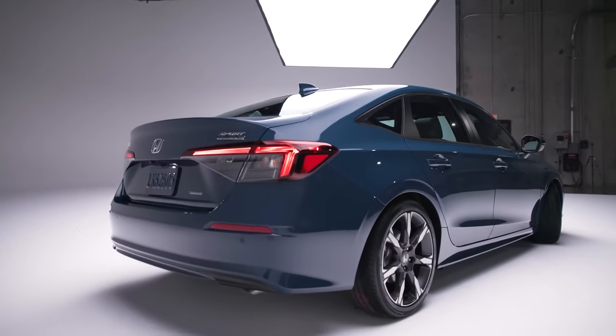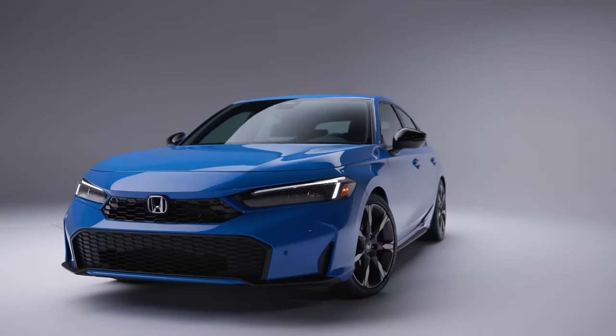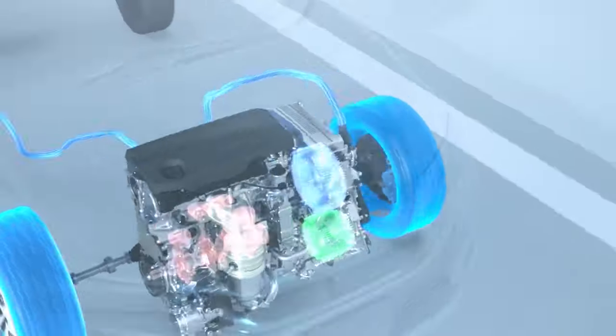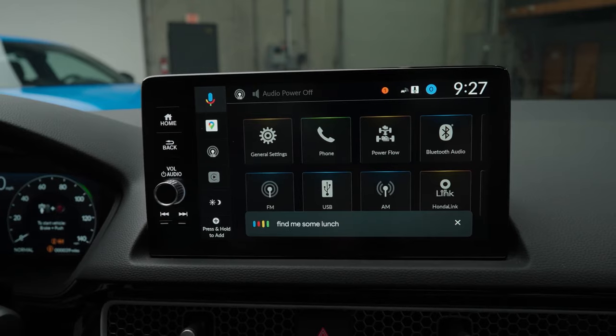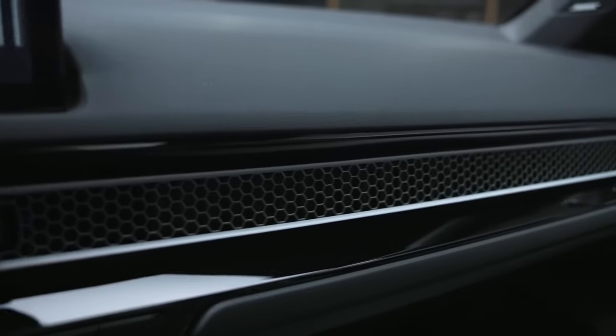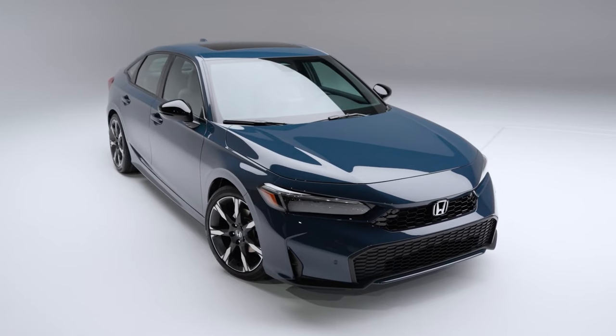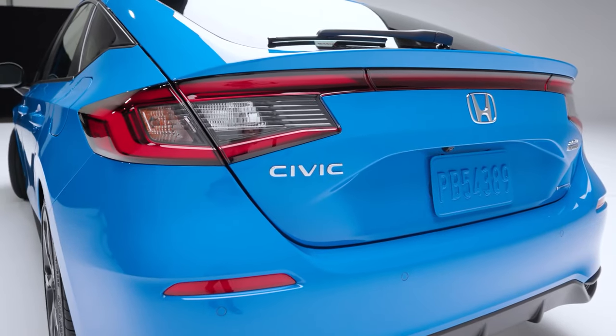The 2025 Honda Hybrid Civic is more than just a hybrid — it's a statement of innovation and design. With its impressive performance and cutting-edge technology, it's clear that Honda has raised the bar yet again. So will it be your choice? Share your thoughts in the comments.